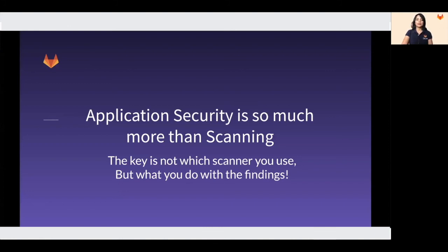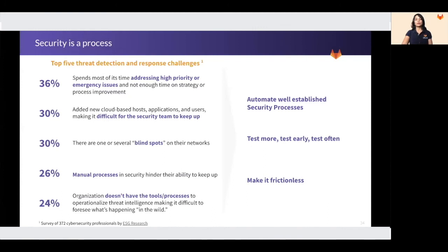Application security testing is so much more than scanning. It's about what you scan, when you scan, and what you do about the findings. GitLab helps you identify and fix your vulnerabilities and dependencies earlier in the application development lifecycle. Security is really a process. A research by ESG of 372 cybersecurity professionals shows that security teams are constantly in firefighting mode — always addressing high-priority and emergency issues — and hence not able to spend enough time on strategy and process improvements. They find it extremely hard to keep up with new hosts, new applications, and users with traditional security tools. A lot of their processes are manual, causing employee dissatisfaction.